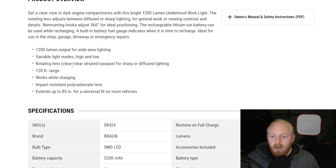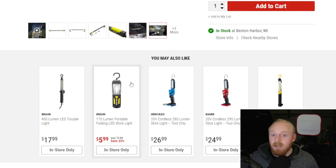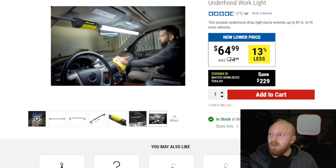The Bron has a 1200-lumen output, variable light modes of high and low, a rotating lens with clear, striated, and opaque settings for diffuse or sharp lighting, 120-foot range, works while charging, impact resistant, and extends up to 85 inches. It's great for underhood work, under-body work, and interior work. I use mine all the time — it was very handy when I was restoring and doing wiring in the Camaro. I think the Bron is a good option if you're staying under that $100 price range.